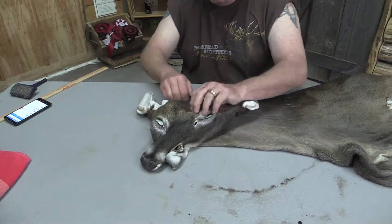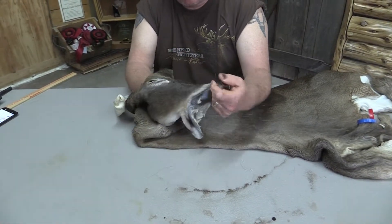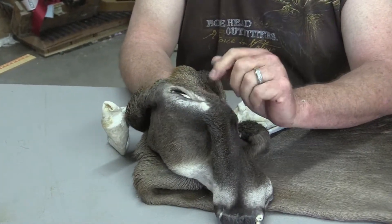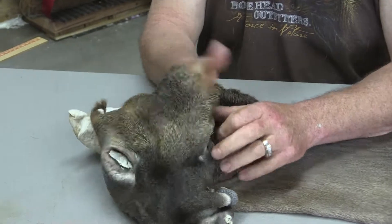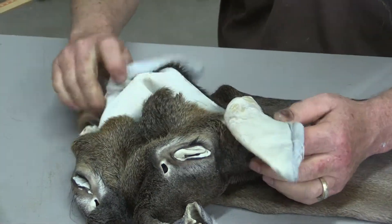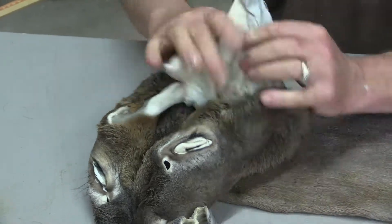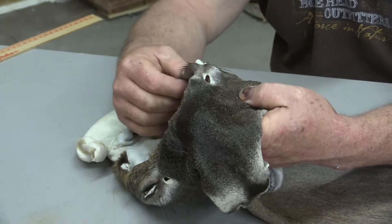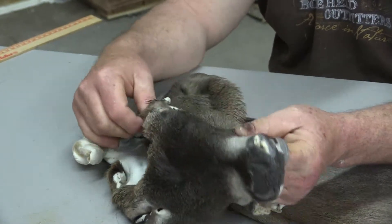I'm going to grade it a commercial plus cape. It actually could probably be pretty close to competition grade, but it is losing just a fuzz of epidermis around the eyes that are going to have to be painted in. So I'm going to knock it down to a commercial plus, but it's got pretty pristine ears, some really nice eye guards, and the eyelashes are all there. Eyes are in good shape other than that little bit of epidermis loss.